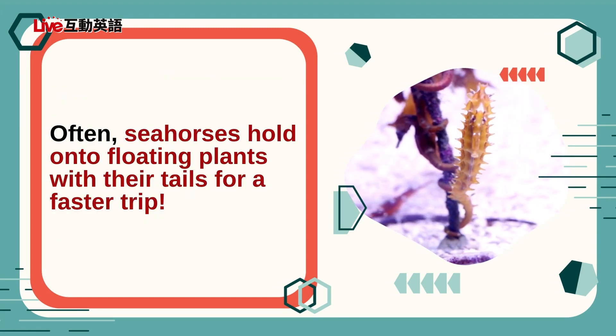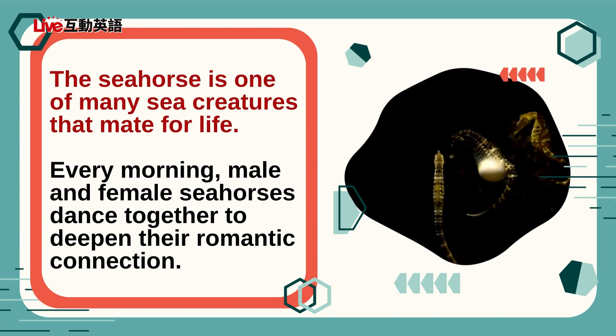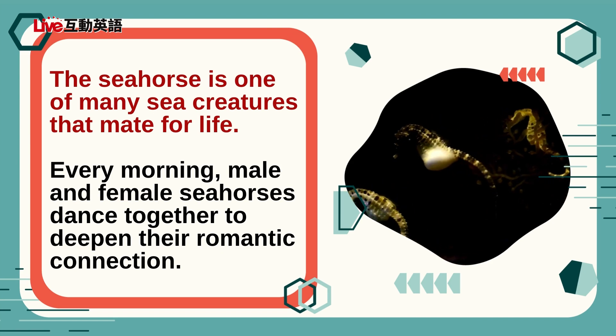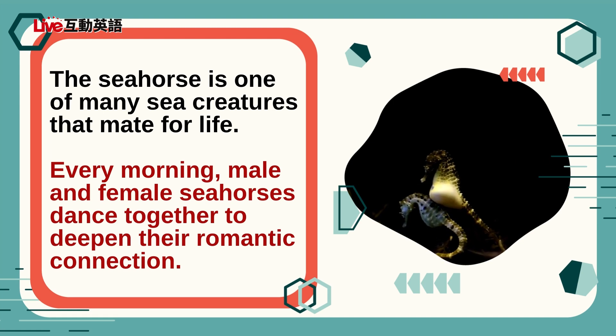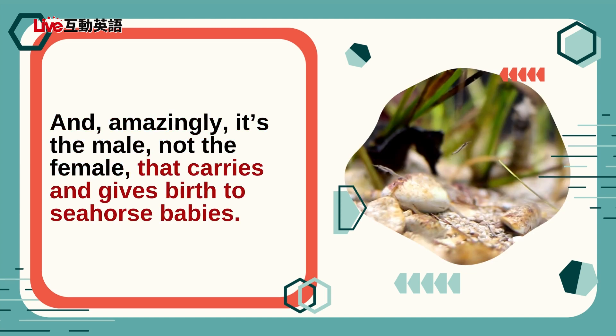Often, seahorses hold on to floating plants with their tails for a faster trip. The seahorse is one of many sea creatures that mate for life. Every morning, male and female seahorses dance together to deepen their romantic connection. And, amazingly, it's the male, not the female, that carries and gives birth to seahorse babies.